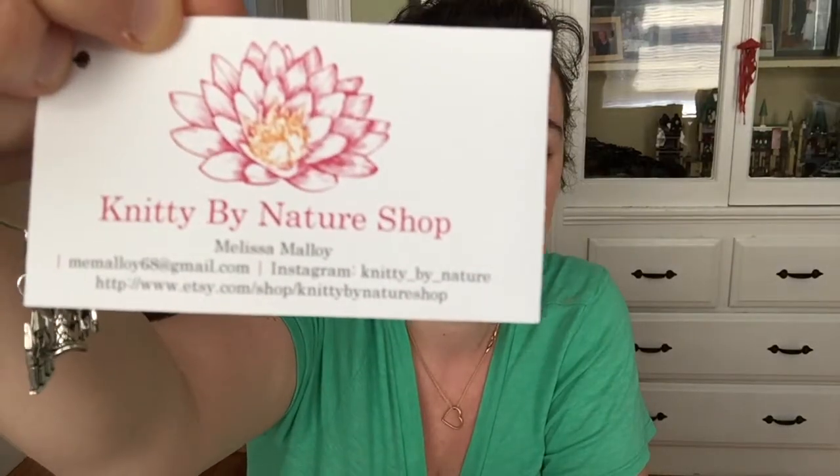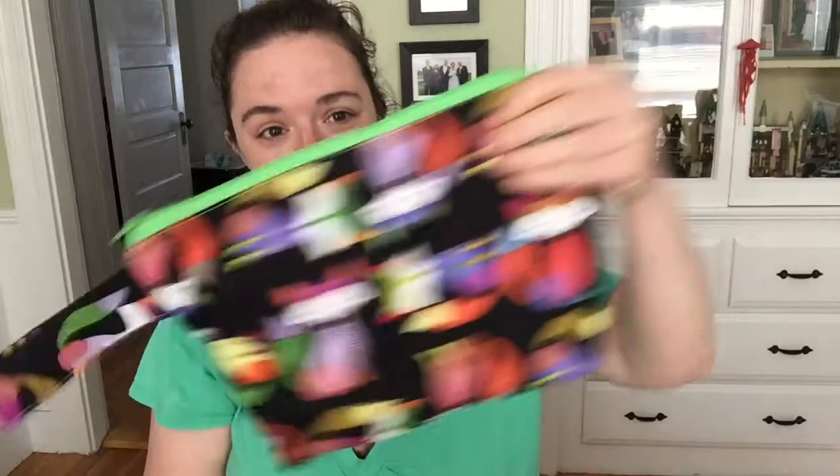I'm almost at 500 followers on Instagram, so I think one of these sets will be a prize on my Instagram this week. She also sent me a little button that's going on my Molly Klein bag. I don't have any finished objects this week — sorry about that. I was busy dyeing all week and it's been a crazy week with the kids.